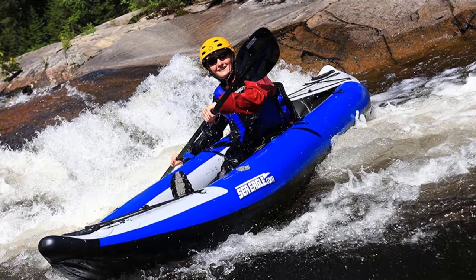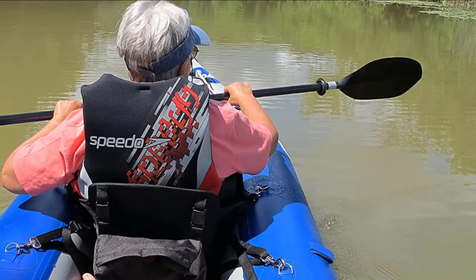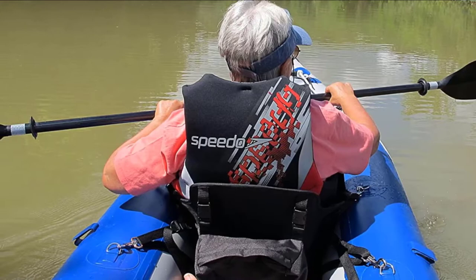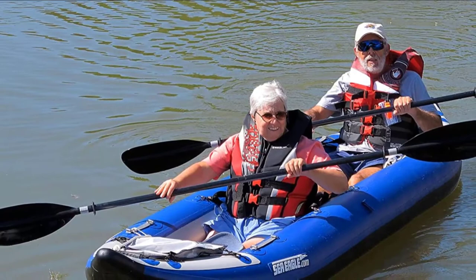This kayak's toughness is legendary. Constructed from 1000-denier reinforced PVC, it will stand up to some pretty serious abuse. Don't worry about landing on beaches, running a river, or slamming into a rock here and there — this boat can take it. But it's an inflatable, and knives and sharp metal are something to watch. Inflatables aren't known for their tracking and handling, but the Explorer comes with a removable skeg to improve these characteristics. While you can't expect the performance of a sleek hardshell, this kayak is a solid performer compared to other inflatables.